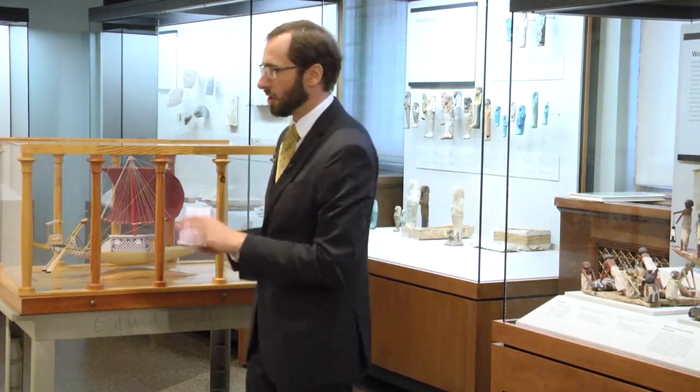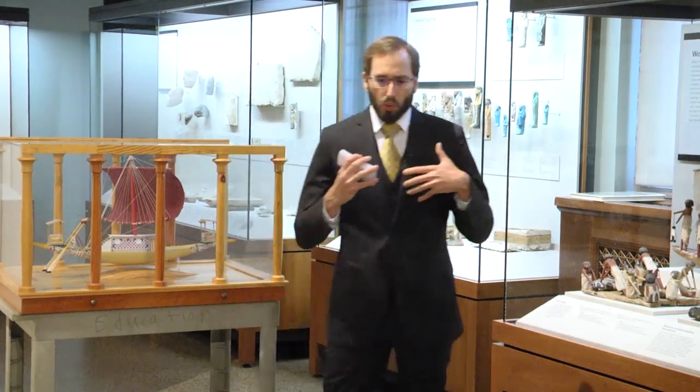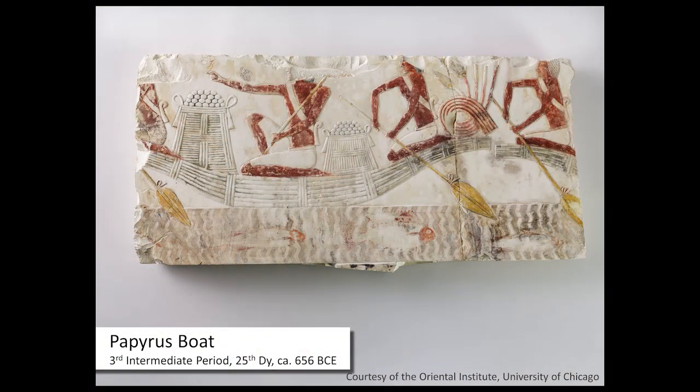Let me show you the first slide — a papyrus boat, if you would show it around to folks. We'll start by talking about the earliest boats on the Nile. This picture is from the 7th century BC.